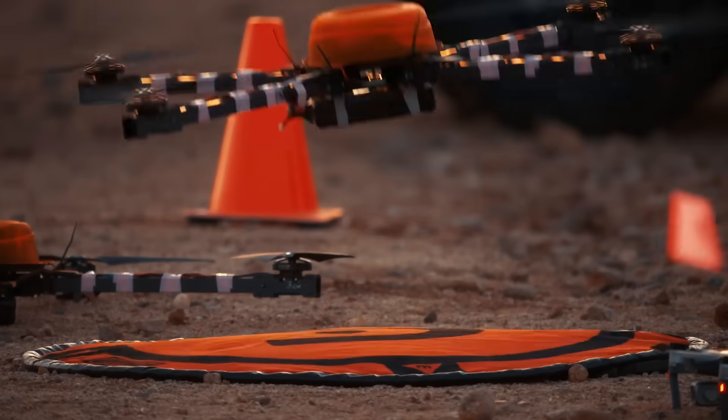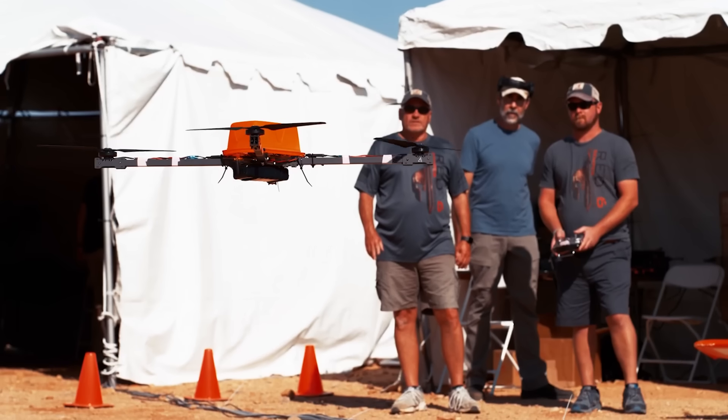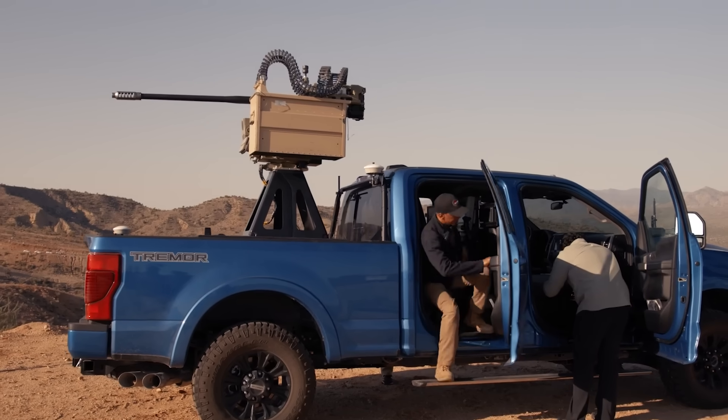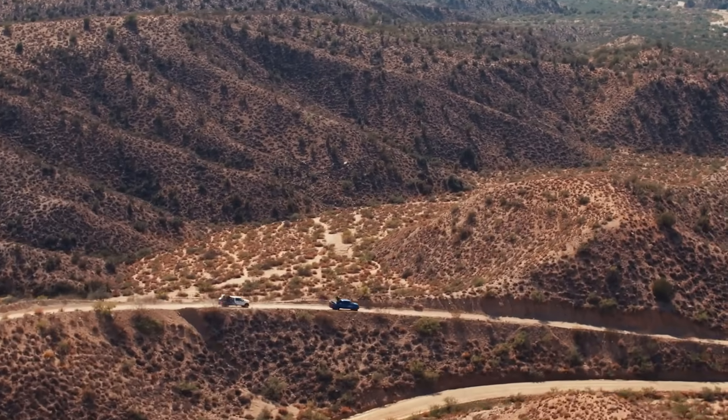If you ask me, the most practical and cost-effective solution to the threat posed by drone swarms on the battlefield is already in service, and it isn't a laser. It's Northrop Grumman's Mace system and a good old-fashioned Bushmaster 30mm autocannon.